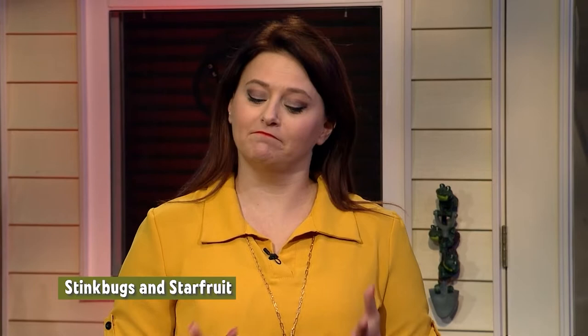I noticed some different looking bugs in my backyard the other day, and I figured that Hannah would be able to tell me what they are and what they do, so here we are to share it with you. I have starfruit in my backyard, and I brought a little example today of these bugs that I have.